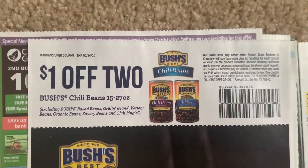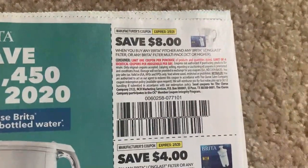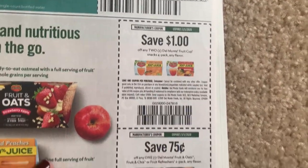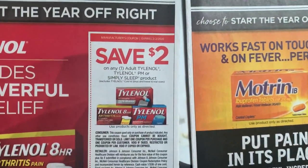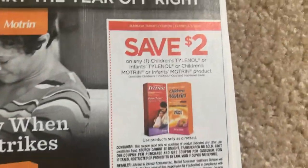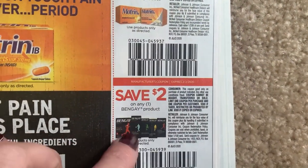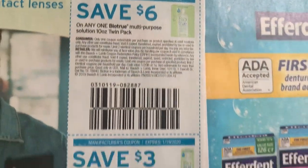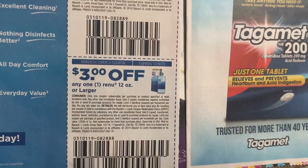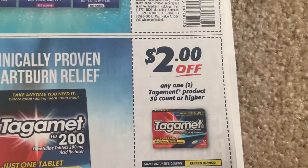Dollar off two on the chili beans - sometimes we get a Target deal with that, like with a Target Circle offer. Del Monte cups there. We have Tylenol for $2, more Tylenol for $2. Motrin. Here is a Bengay - lots of times we get CVS deals on these and sometimes CRTs. So if you use those products, I will be looking. Efferdent, $2. Tagamet, $2.